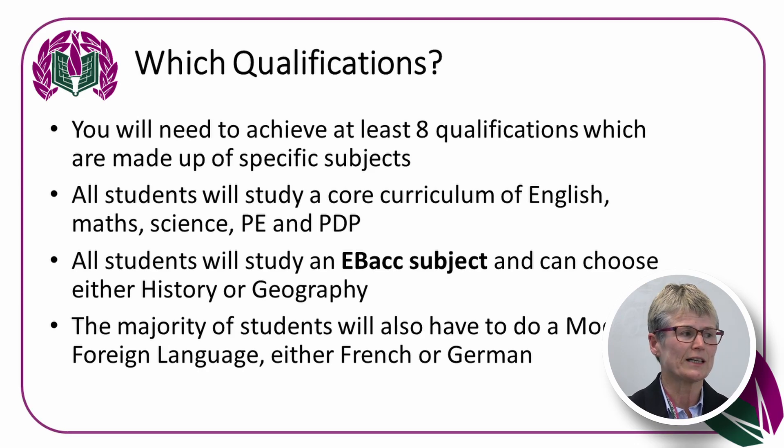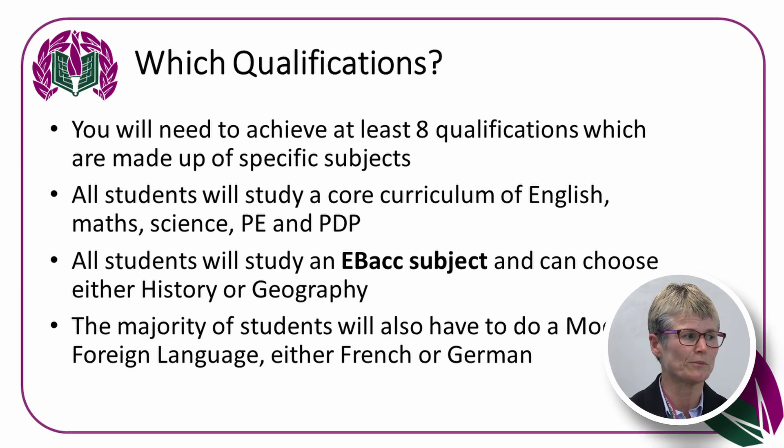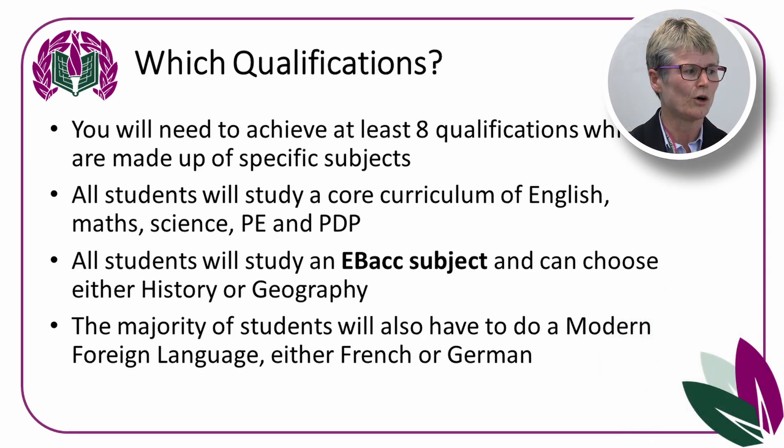At Joseph Leckie Academy, all students will study a core curriculum of English, Maths, Science, PE and PDP. All students will study an EBacc subject — I'll explain more about these shortly — and can choose from either Geography or History. The majority of students will also have to do a modern foreign language, either French or German.